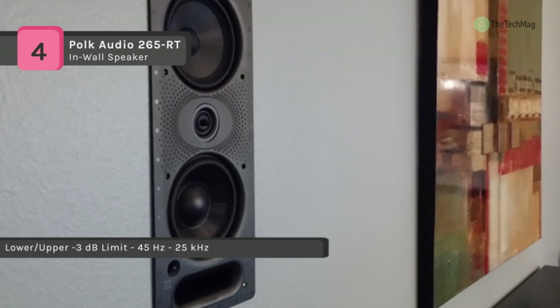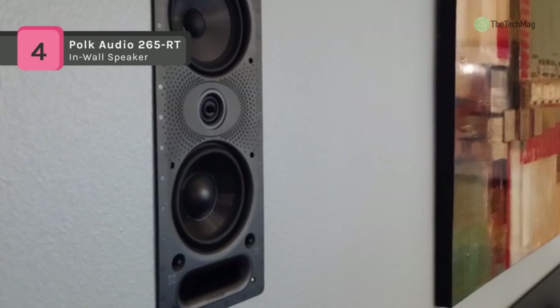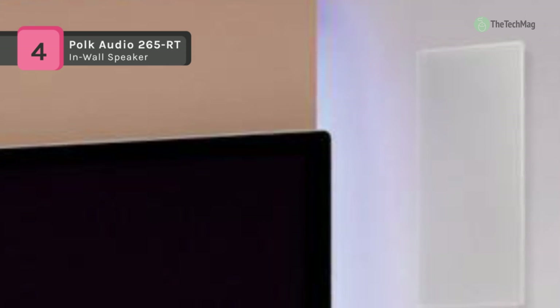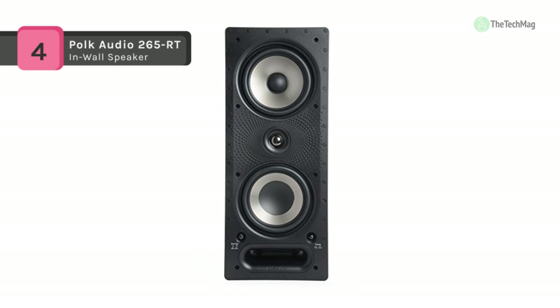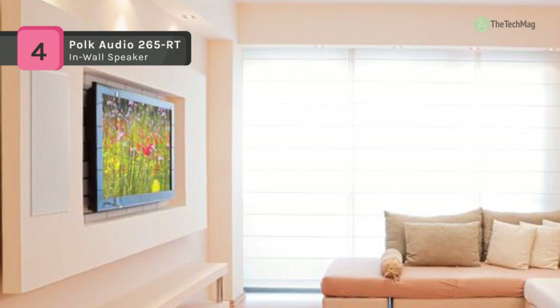The 625-RT utilizes a 1¾-inch silk dome tweeter atop a 6.5-inch polymer mid-bass driver. It has a broadcast frequency response of 35 Hz to 25 kHz with an efficiency rating of 89 dB into an 8-ohm load. Polk Audio states the 625-RT can be driven to pleasing levels on as few as 20 watts, and any modern AV receiver should do the trick nicely.